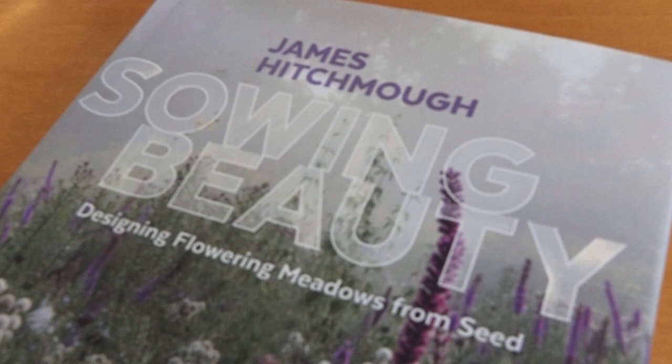We're here today in southern England talking with James Hitchmough, Professor of Landscape Architecture at Sheffield, and we want to learn about meadows. You've come to perhaps the right place here today, I hope, anyway.